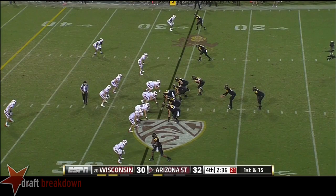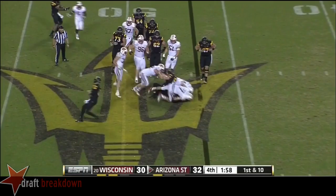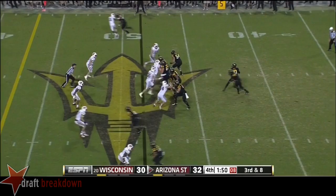First and fifteen. Kelly on the rollout throwing it deep — it's caught for a first down. Wisconsin's got to bring some pressure here. Grice up to the 49-yard line of the pack. Second and eight for Arizona State — Kelly going to throw and it's incomplete so the clock would stop. Kelly on a quarterback run — driven down at midfield.